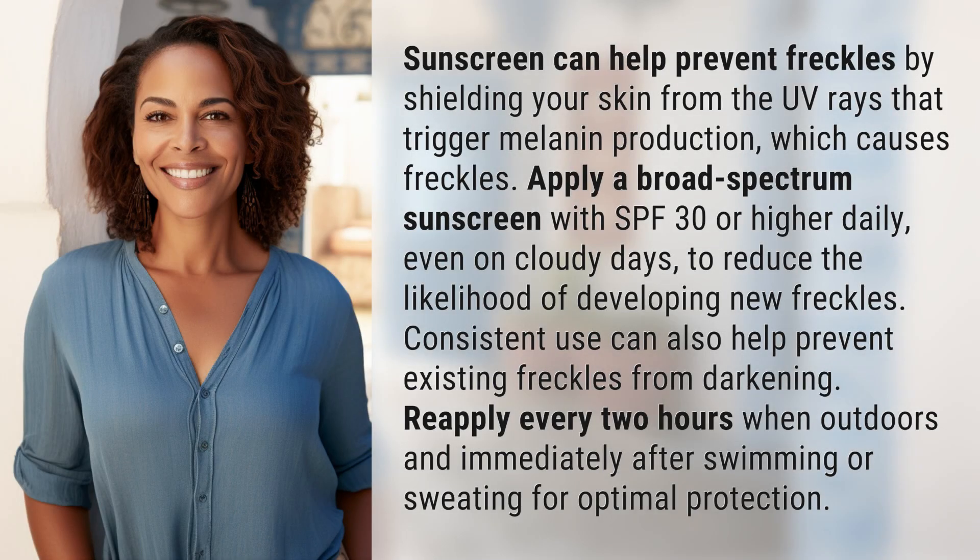Sunscreen can help prevent freckles by shielding your skin from the UV rays that trigger melanin production, which causes freckles. Apply a broad-spectrum sunscreen with SPF 30 or higher daily, even on cloudy days, to reduce the likelihood of developing new freckles.